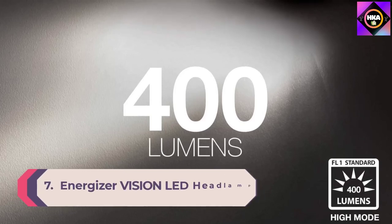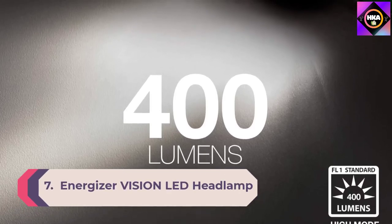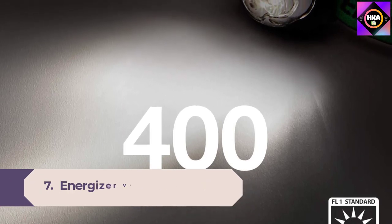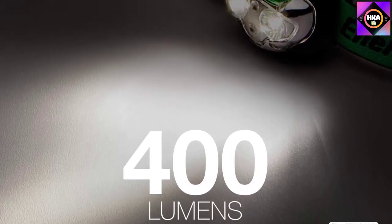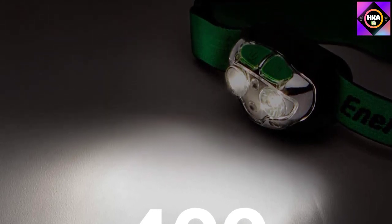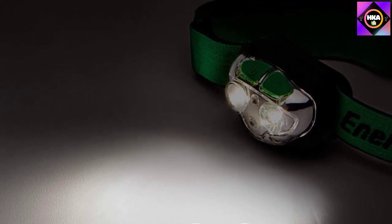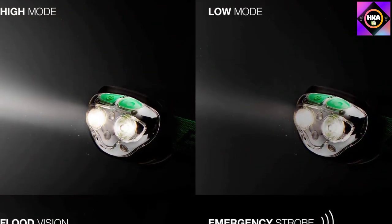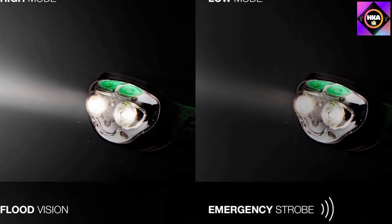Number 7: Energizer Vision LED Headlamp. Sometimes the best grill light for the job is a headlamp. The Energizer Vision LED headlamp resists water and can stand up to use in bad weather, so if you're barbecuing in a downpour, this light will power through the damp and dark. The headlamp shines up to 400 lumens of bright LED light and includes a wide-focus mode that lights up an entire grill surface.